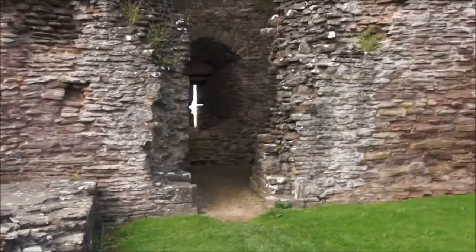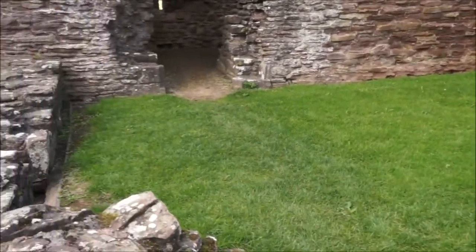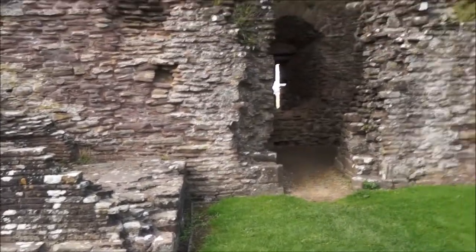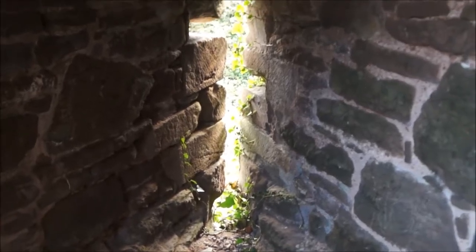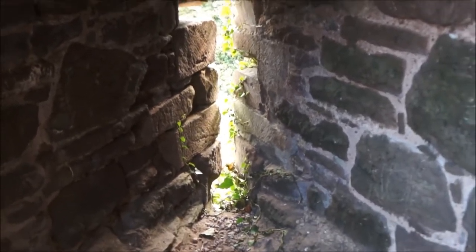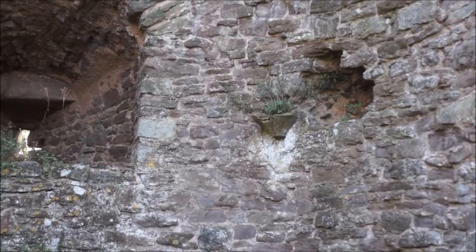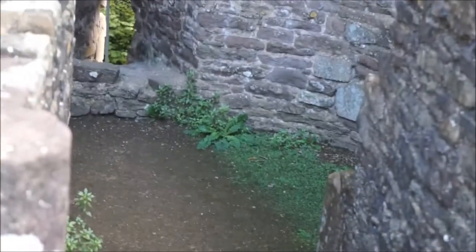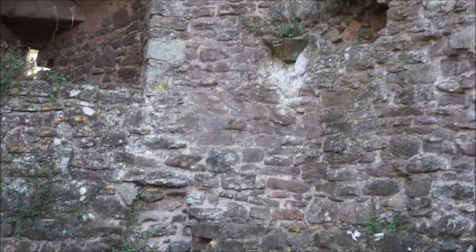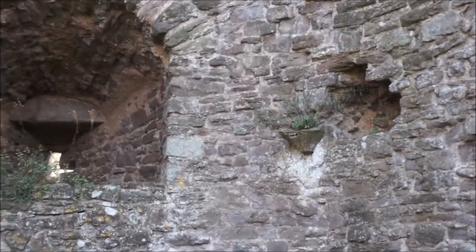Apparently that was the brewhouse where they made all the beer. That's my dad in the background, obviously drinking all the beer. The windows are all shaped like this — slightly unusual arrow loops, like little keyholes. This is a piscina, a small stone sink. That was originally when there were floors on the first floor, it used to be used to wash sacred vessels. It was a little chapel.